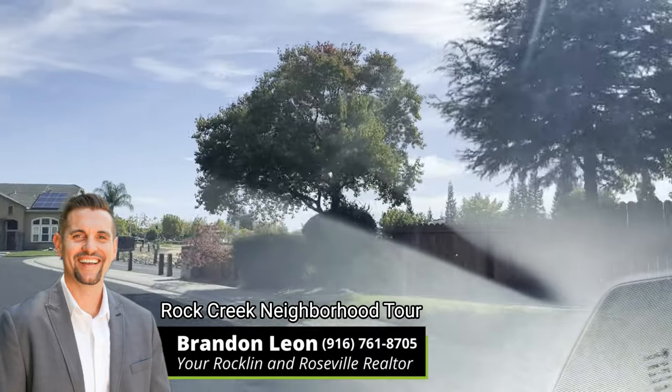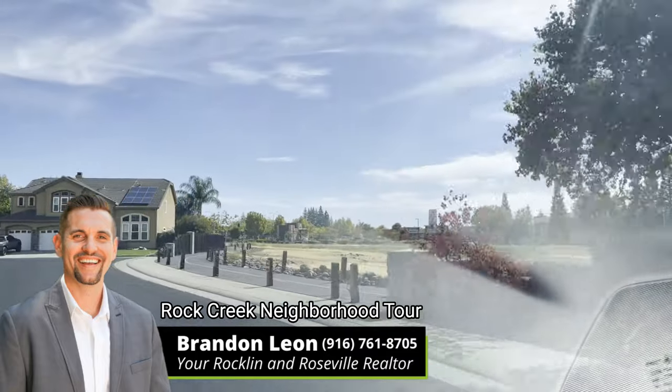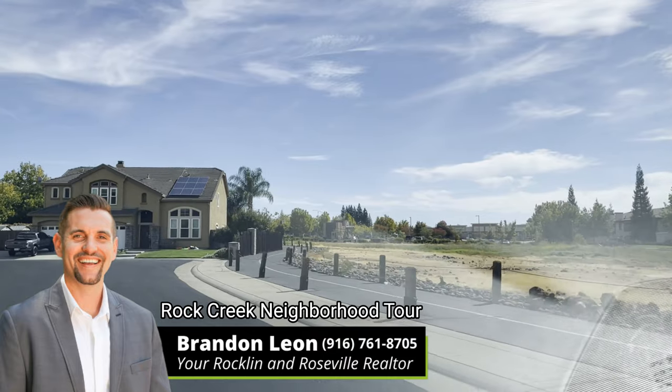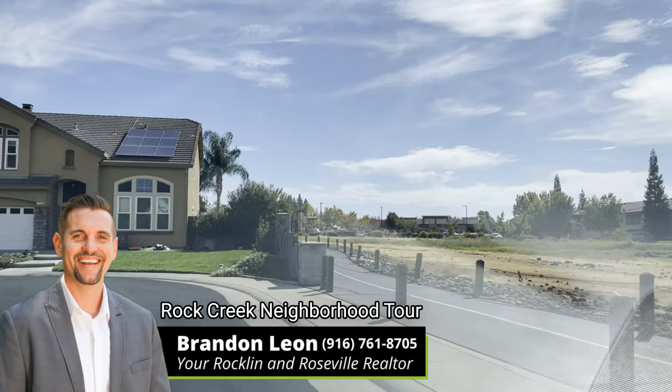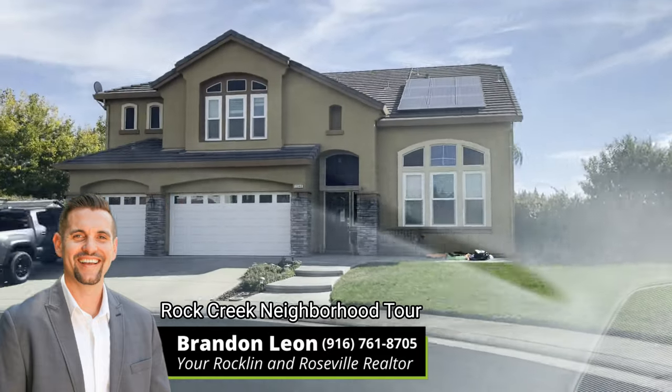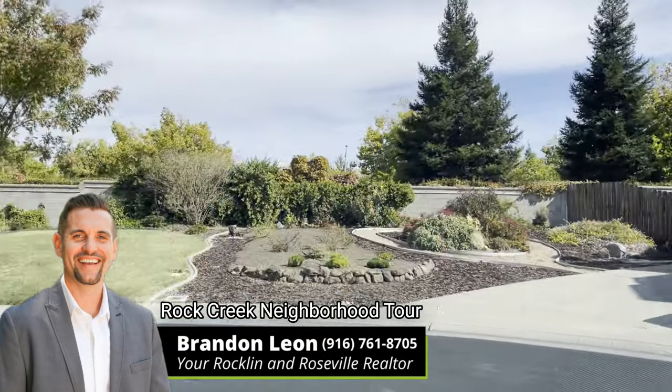Hello everyone, my name is Brandon Leon with Better Homes and Gardens Real Estate. I am here to give you a tour of one of my favorite communities in Rockland known as Rock Creek. It is a few subdivisions in Rockland, and this is the community that I personally live in.